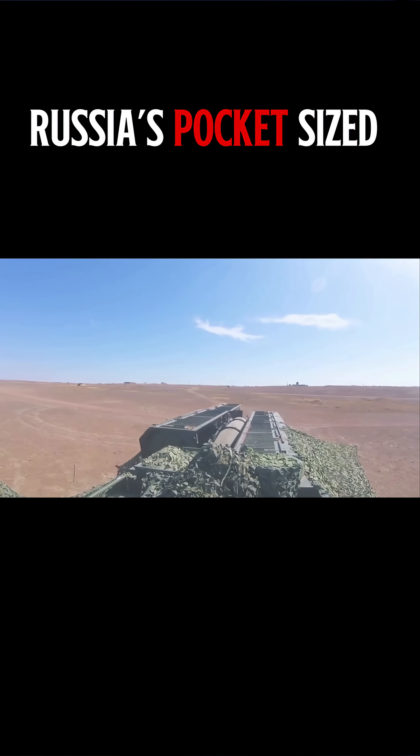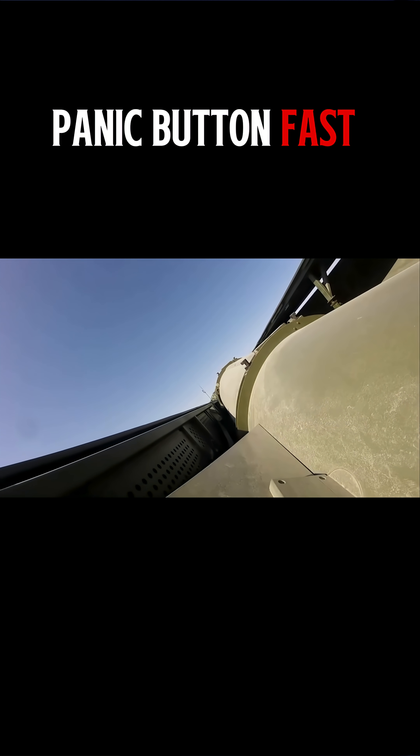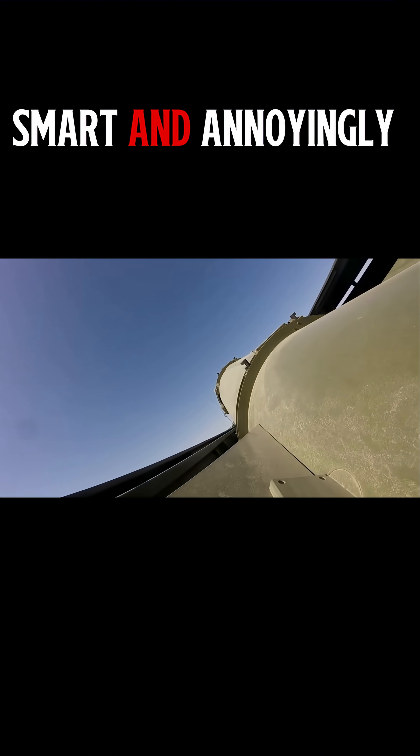Iskander-M, Russia's pocket-sized panic button. Fast, smart, and annoyingly accurate.